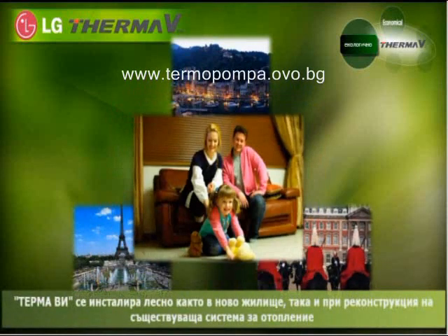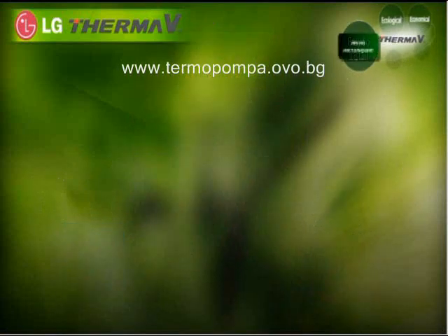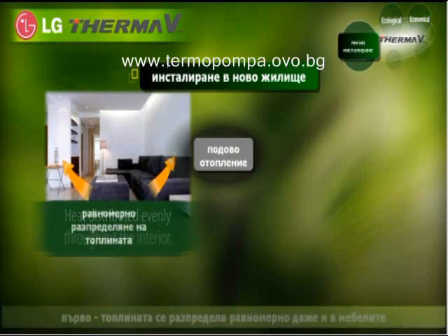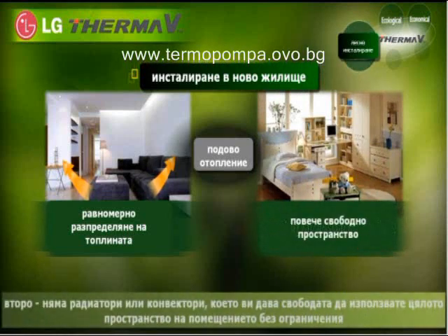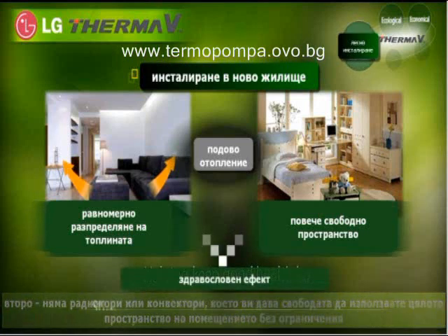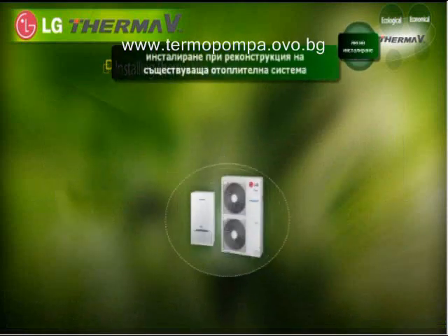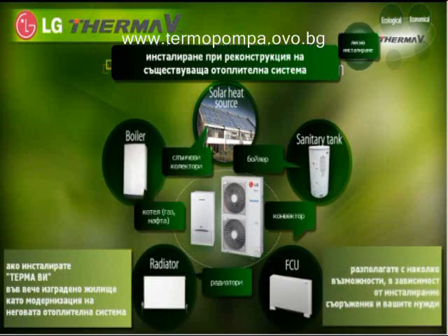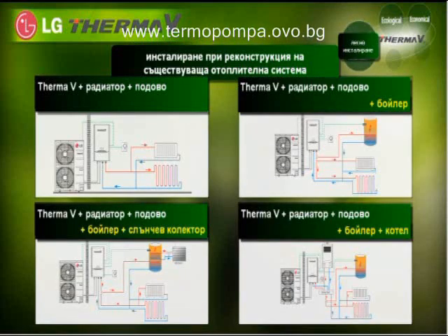ThermaV can be easily installed both in a new house and in an old house under renovation. Installing underfloor heating in a new house distributes heat evenly throughout the interior, making the house comfortable. No radiator or FCU enables use of much larger space, and underfloor heating helps keep good health by stimulating blood circulation and metabolism. For an old house under renovation, several optional combinations are available depending on installation environment and customer needs. ThermaV can be run in combination with the existing boiler, as well as a sanitary tank or solar thermal panel.